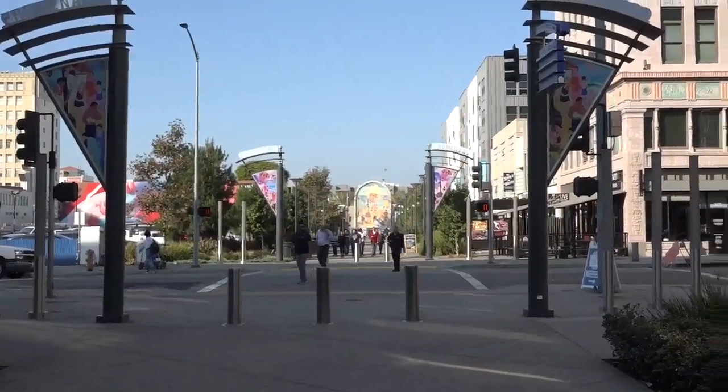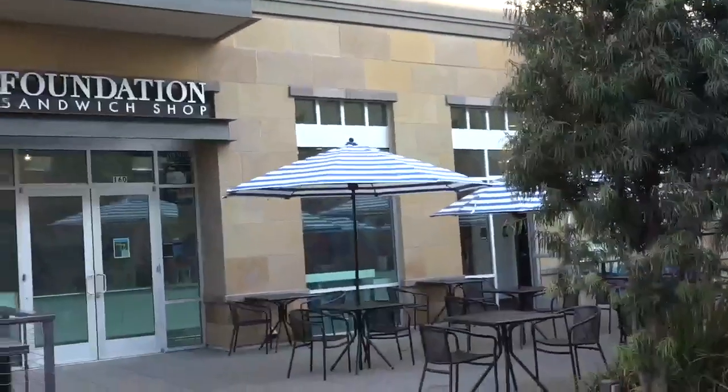This is Melissa Orozco with LBLN. We're on the promenade today in downtown Long Beach visiting with a new sandwich shop. In fact, it's been here for a year now. It's called the Foundation Sandwich Shop and it's a gem here in the city. Let's go meet with the owner Ian Gonzales.